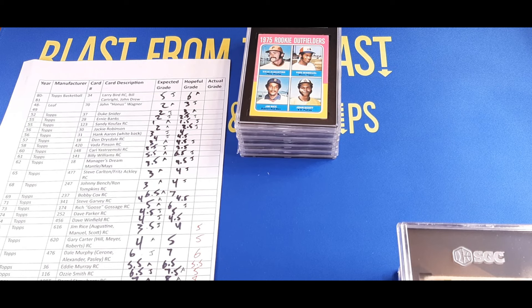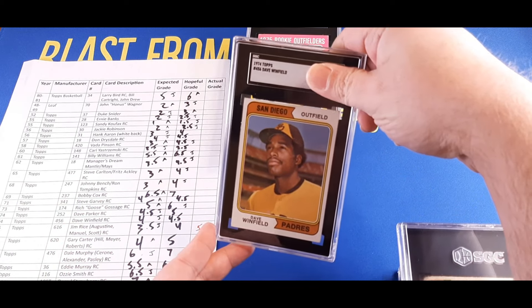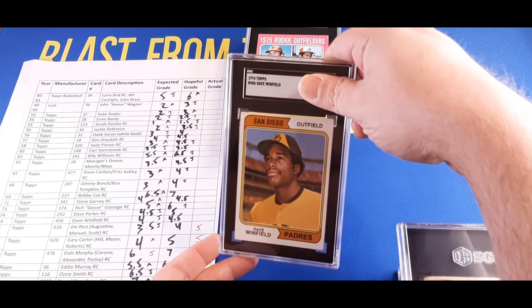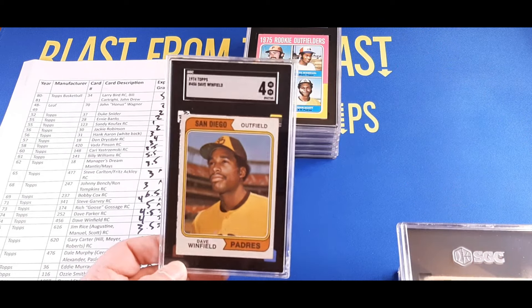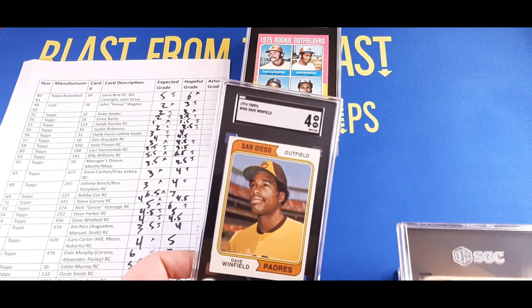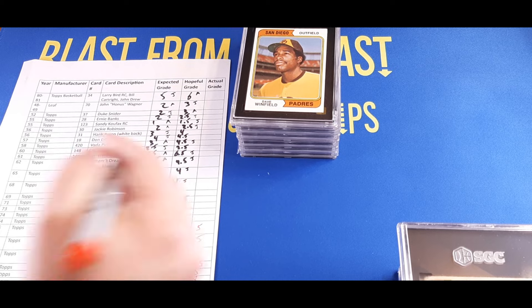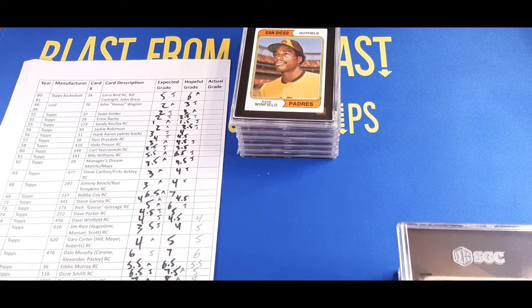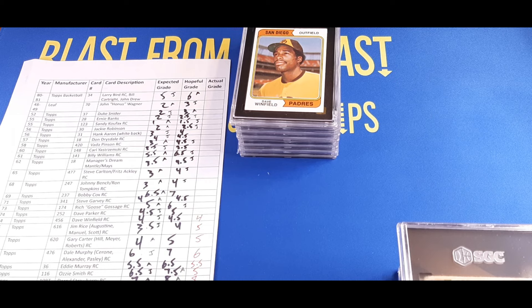Now the 1974 Topps Dave Winfield rookie card. Justin thought it was going to get a four, we were hoping for a 4.5 — and it is a four. That upper-right-hand corner has a nice big ding in it, so that was about expected. For a four, there's not much difference in value between a four and a four-and-a-half — both are between $20 and $25 in an SGC slab.